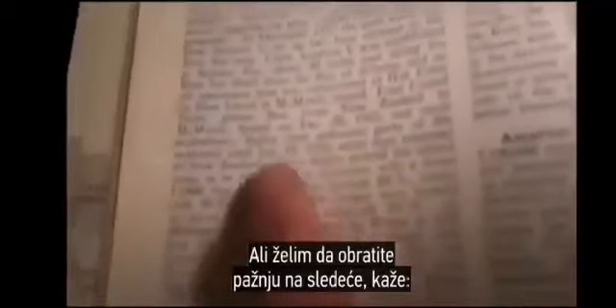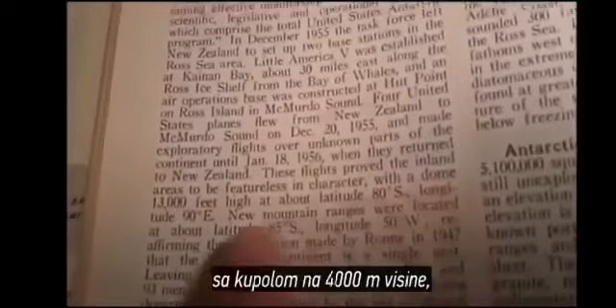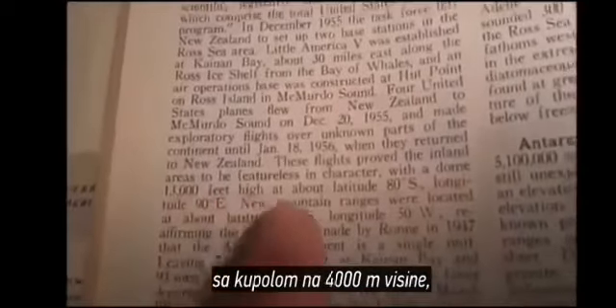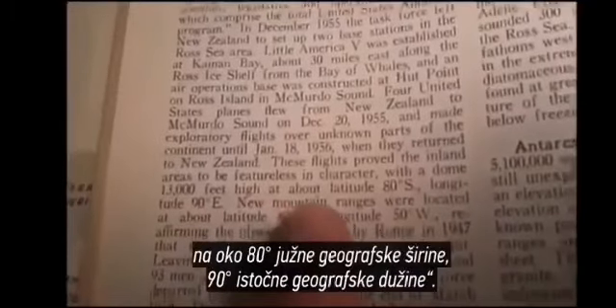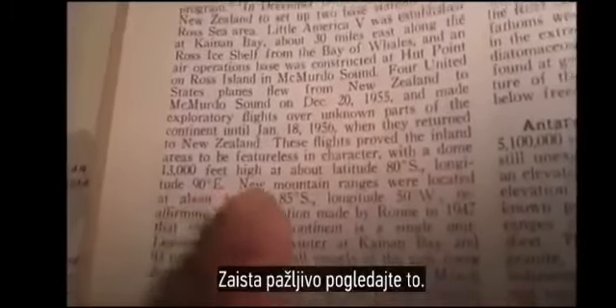You won't find this in the new encyclopedias because the governments banned them. But what I want you to notice right here — notice how it says: 'The flights proved inland areas to be featureless in character with a dome 13,000 feet high at about latitude 80 degrees south, longitude 90 degrees east.' Take a really close look at that.